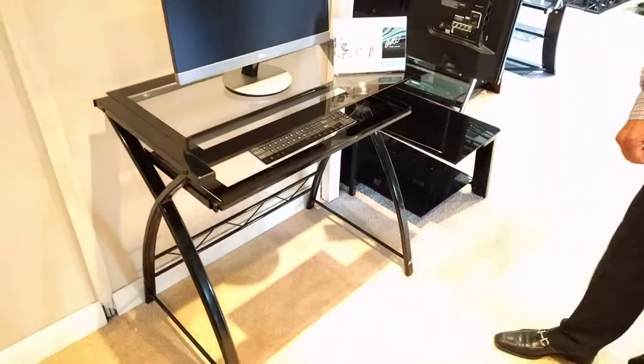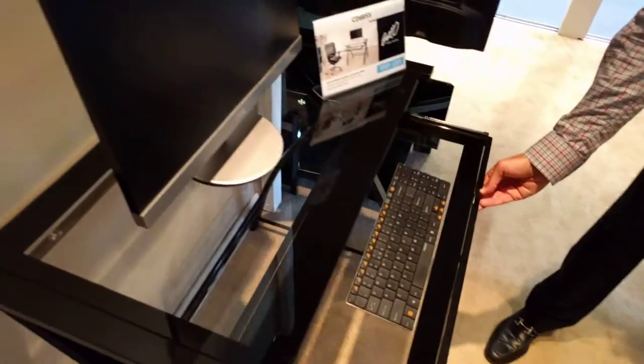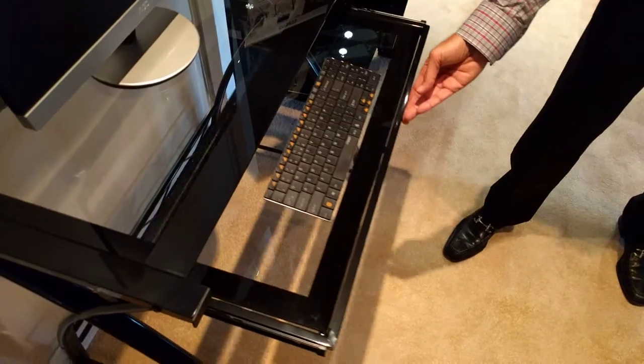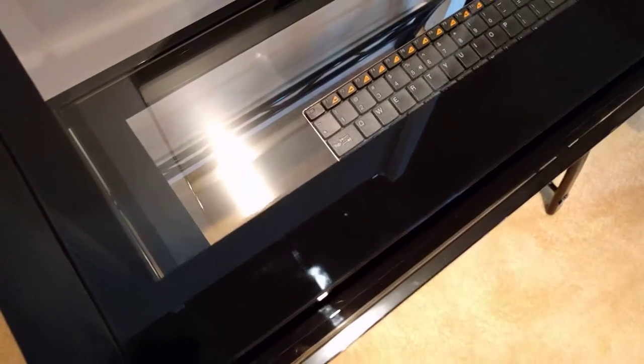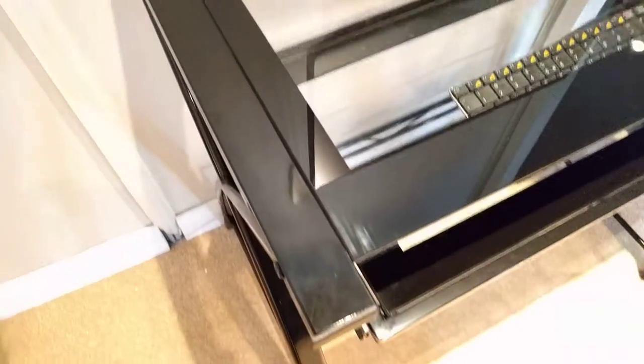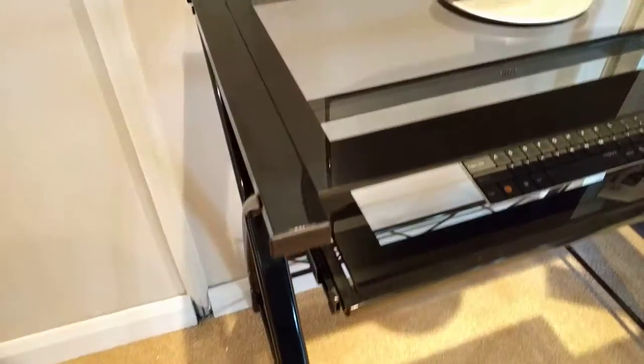It can accommodate a flat panel computer screen and also has a pull-out keyboard tray. It has a clear black frame glass and a black baked-on powder coated finished frame. It is simple to assemble.